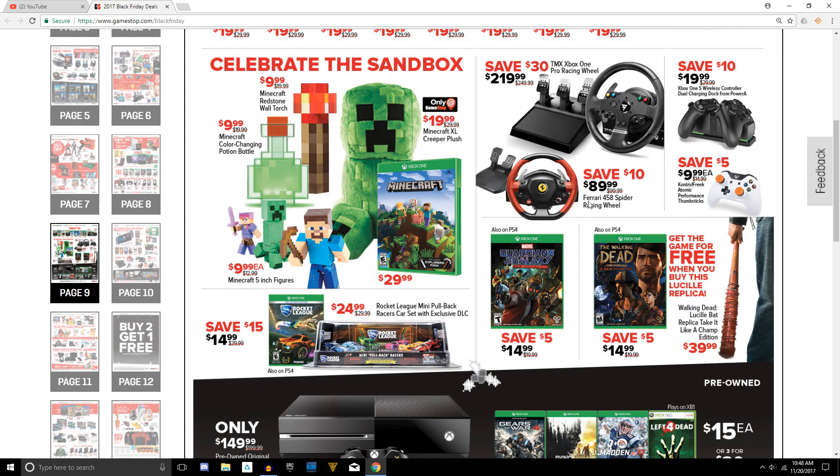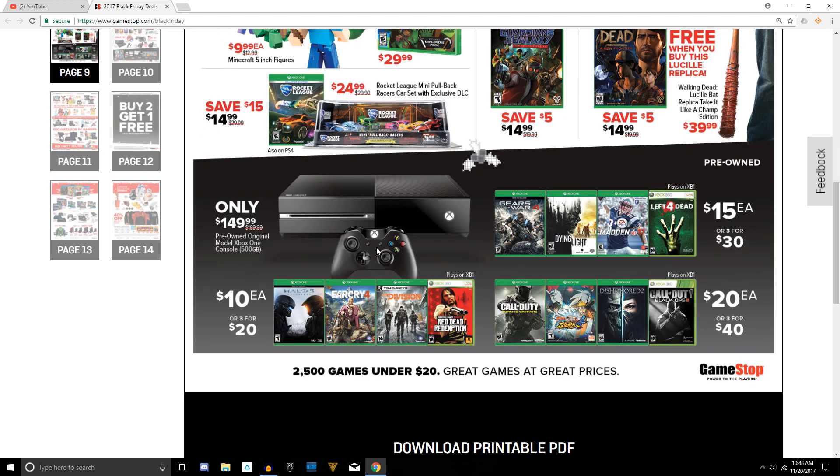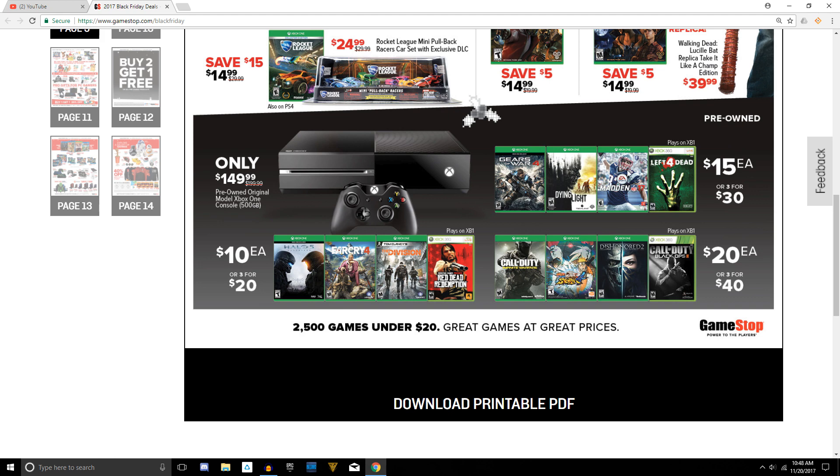Going on to page number nine, not much going on. They do have Rocket League on sale for $15 — the physical edition, not digital — worthy of a pickup. At the bottom, if you wanted the original Xbox One from when it first came out, they have those refurbished for $150. Keep in mind it doesn't have the 4K media playback, though it will still play DVDs and Blu-rays.